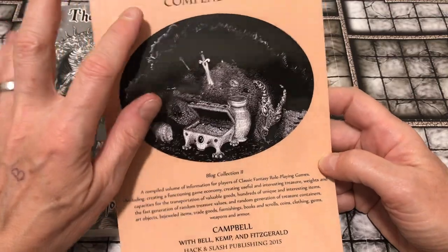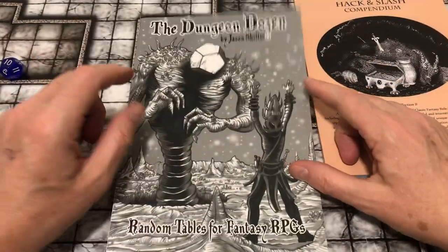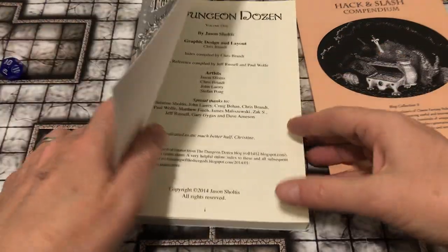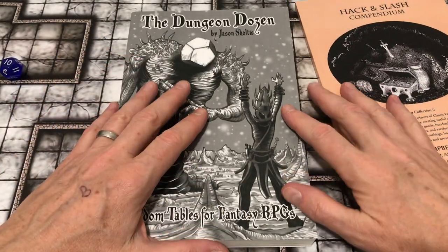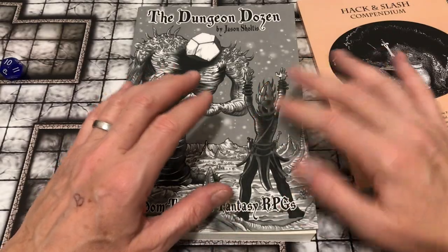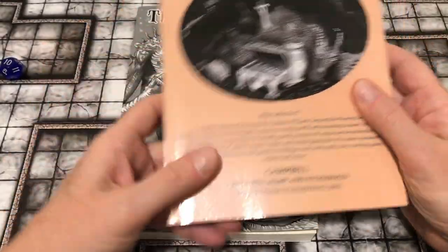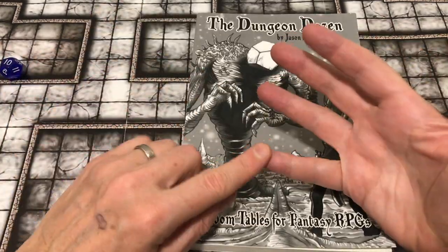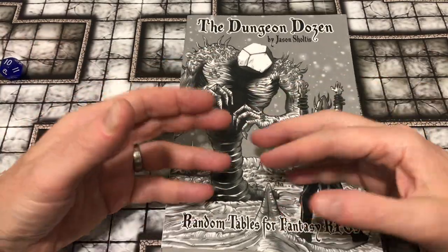This is actually the blog collection, the Hack and Slash Compendium. I've been meaning to do a video on it. And then recently somebody asked me about the Dungeon Dozen, which I had not heard of — copyright 2014. The author was kind enough to send it to me, so I'm going to do a discussion of the Dungeon Dozen. I've covered Knock Magazine, which is itself a compendium of blog material in print form.